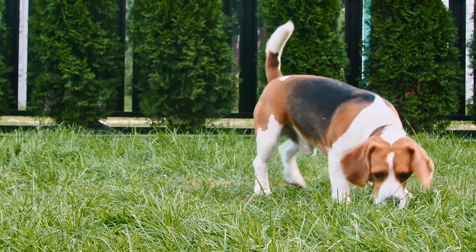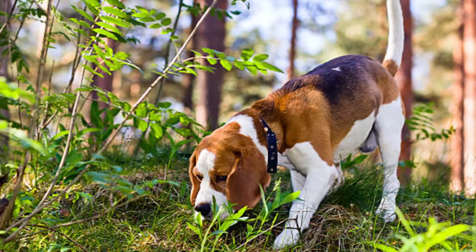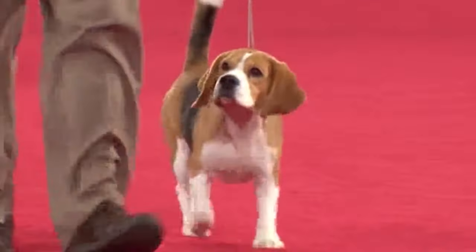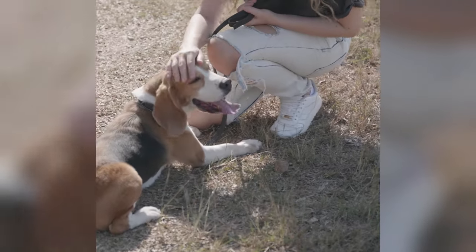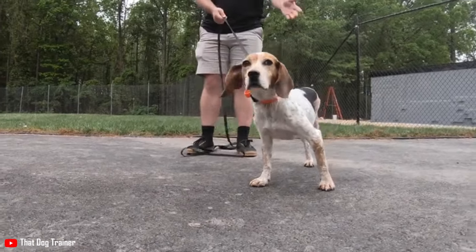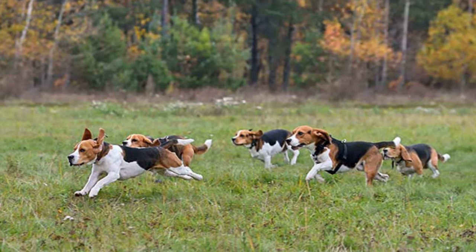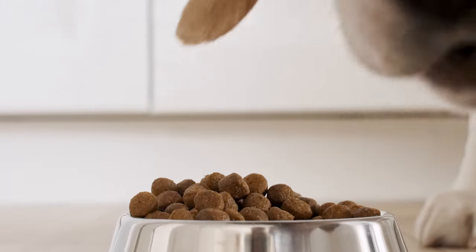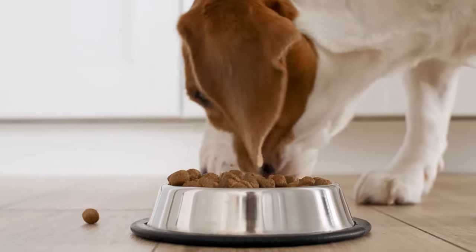Beagles are scent hounds and were originally used to hunt rabbits and hares. This heritage is still evident in their behavior today, as they often have their noses to the ground and are ready to give chase. Although they are known for their stubborn streak, beagles are relatively easy to train and are highly intelligent. These dogs are also known for their affectionate personality, which makes them wonderful family pets. Standard beagles have moderate to high energy levels and love being outdoors, though they are also prone to obesity, so a balanced diet and regular exercise are key to maintaining their health.